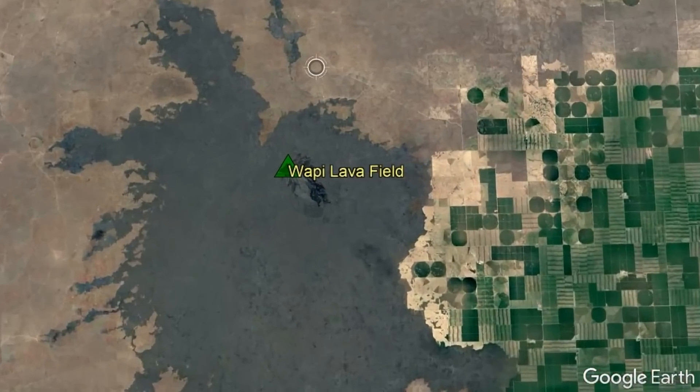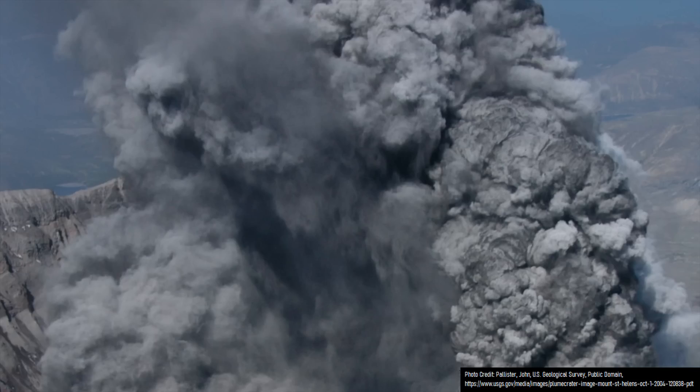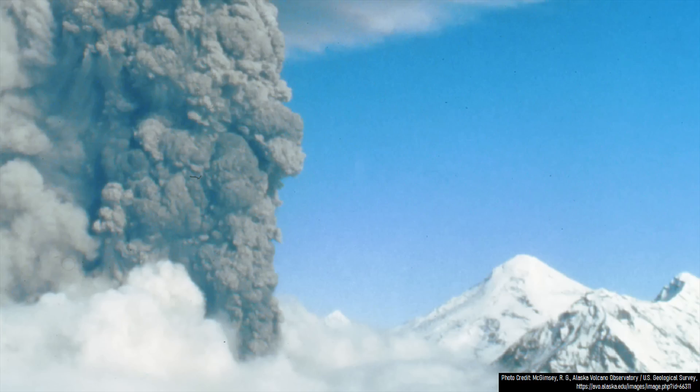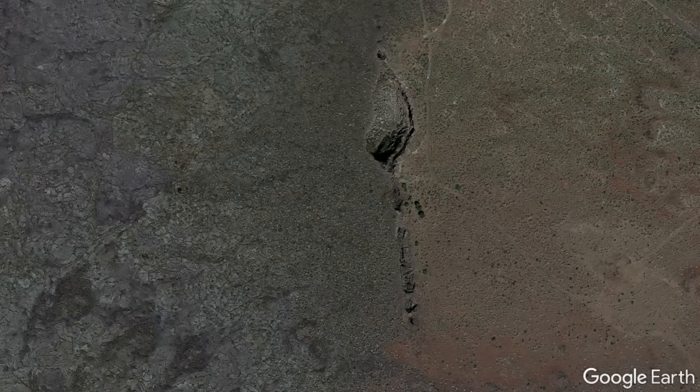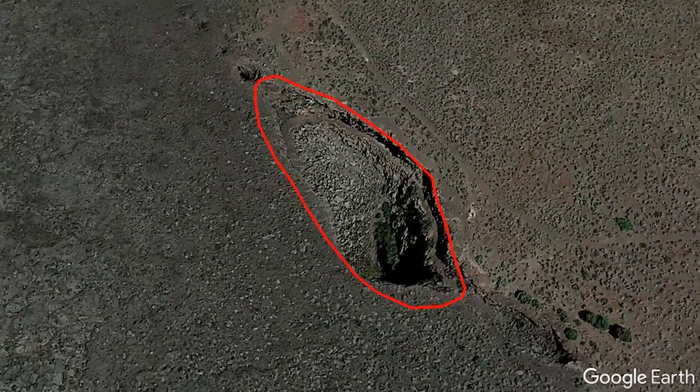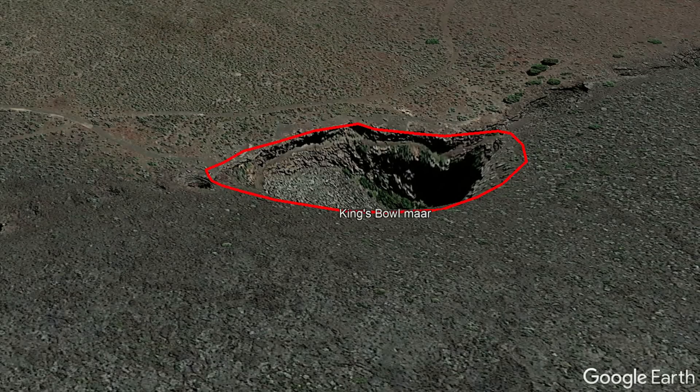For example, at the Wapi Lava Field volcano, a powerful explosive eruption occurred during the course of a much more peaceful eruption. This explosive component of the eruption 2,222 years ago carved out a 312 feet long and 82 feet deep explosion crater referred to as a maar, which is now called the King's Bowl.